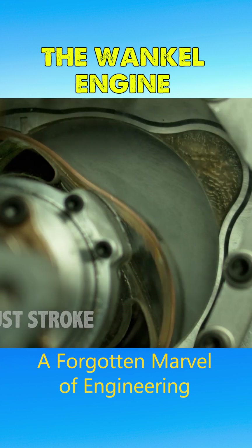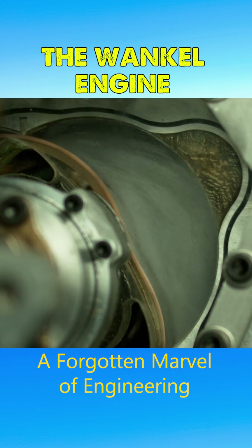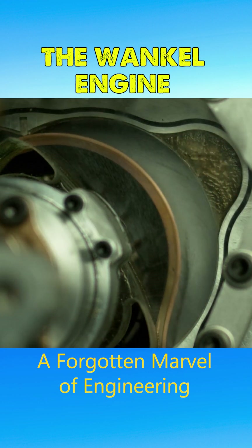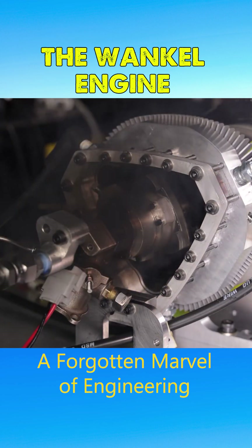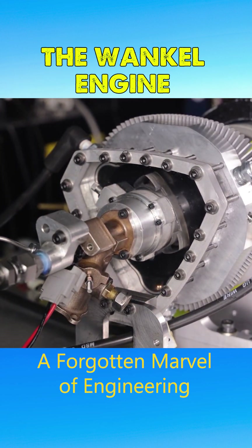On the downside, the significant temperature differences between combustion chambers can lead to seal leaks, lowering its thermal efficiency. This inefficiency results in a substantial amount of unburned fuel being expelled, leading to both waste and environmental pollution.